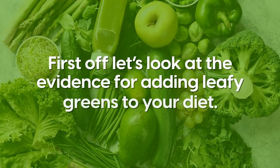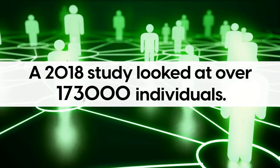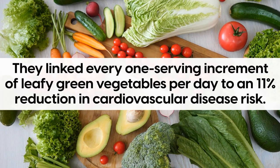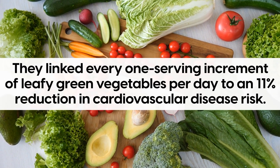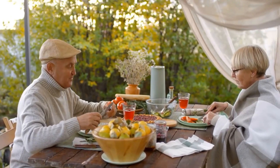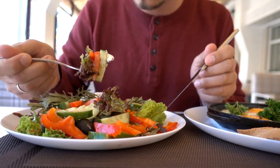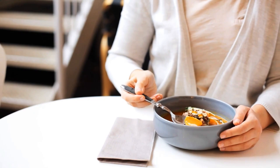First off, let's look at the evidence for adding leafy greens to your diet. A 2018 study looked at over 173,000 individuals. They linked every one serving increment of leafy green vegetables per day to an 11% reduction in cardiovascular disease risk. Furthermore, those with the highest intake — 1.5 servings daily of leafy greens — were 17% less likely to develop heart disease in comparison to people with the lowest intake.